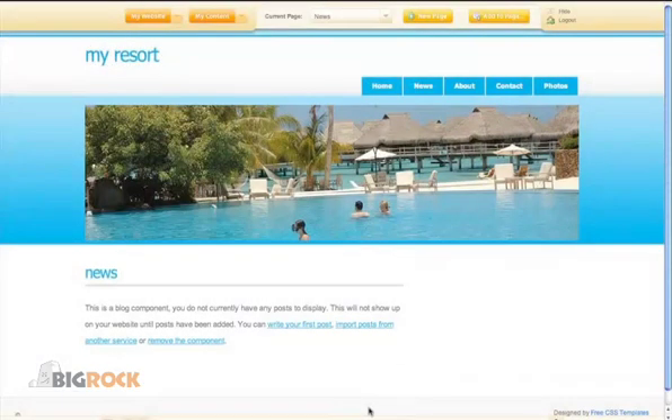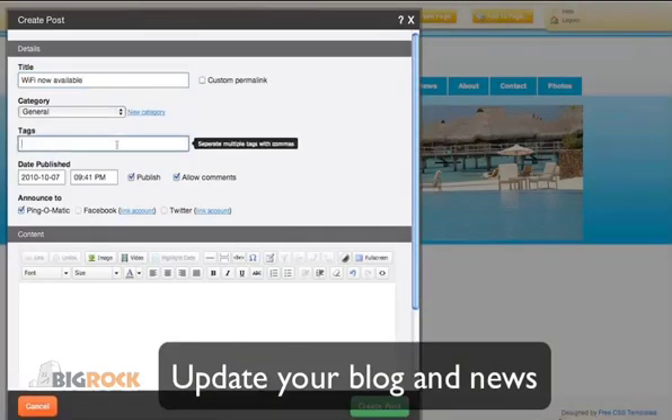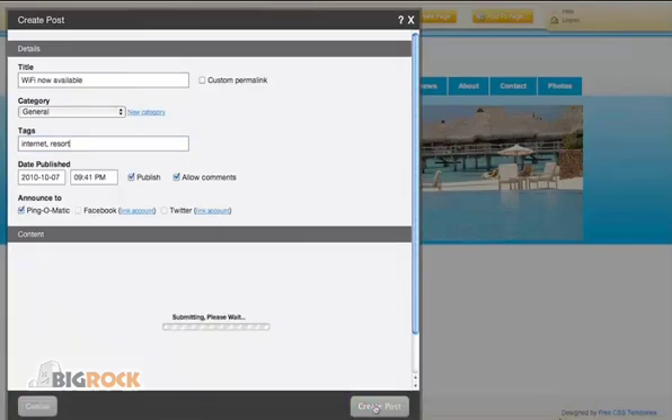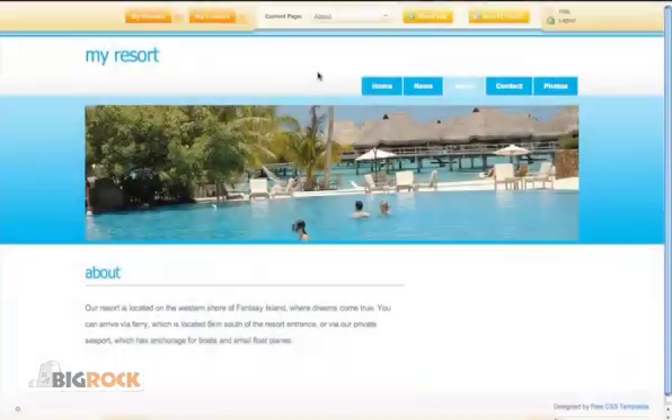Adding text is a simple process. You can update your new blog in just a few seconds. Add your contact information so that your visitors can easily get in touch. Link your website to your Facebook or Twitter account.